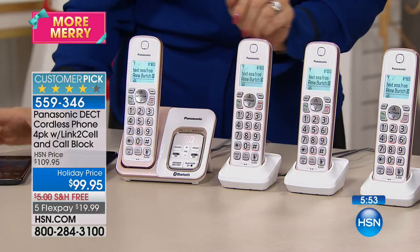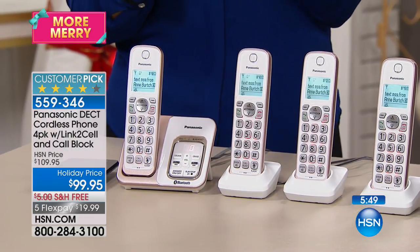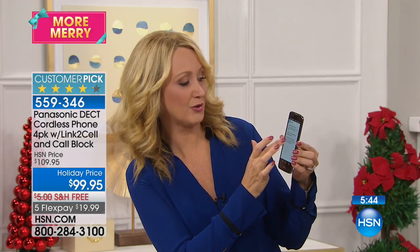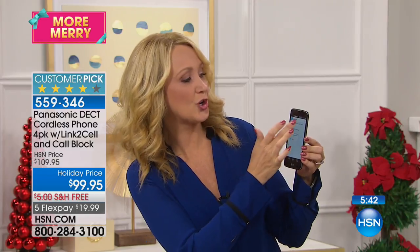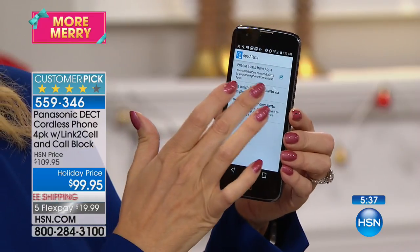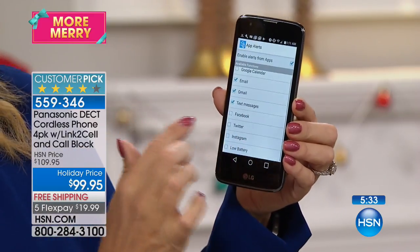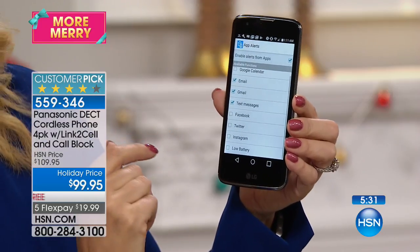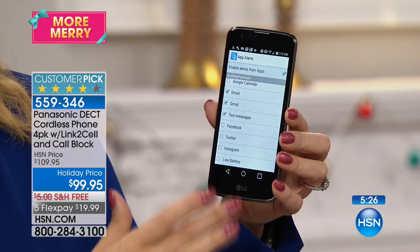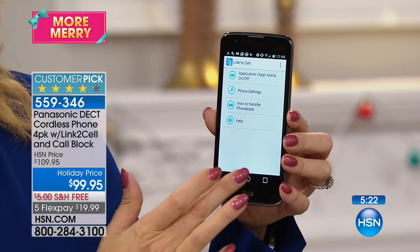Now you have that synergy and information throughout your entire household. If you're an Android user, there is a free application you can download that gives access to a ton of apps. You can turn on and off the ability to receive text messages, email alerts, Gmail alerts, Facebook alerts, Twitter alerts, and Instagram alerts. Or if the cell phone battery is low, you'll get that alert through your home phones as well.